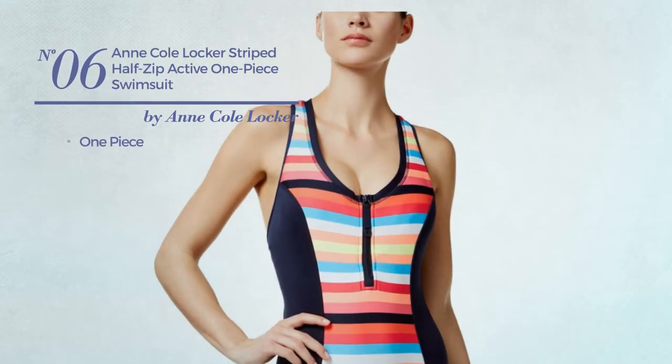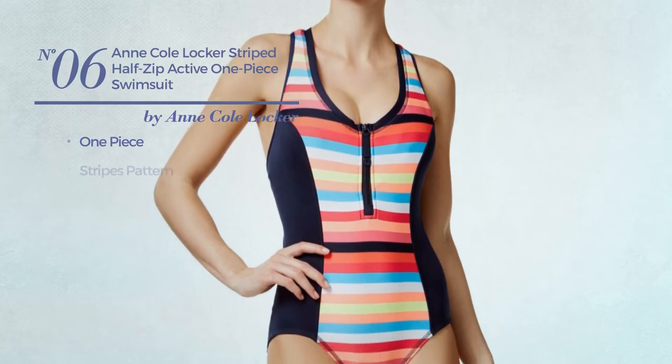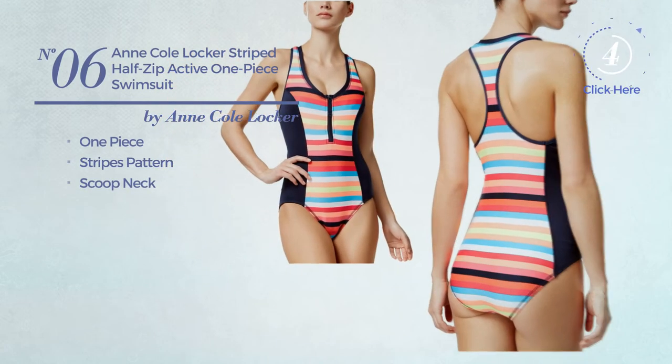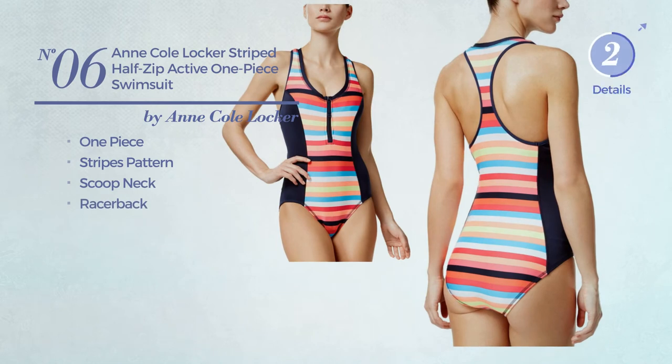Number 6, a one-piece swimsuit. Featuring a stripes pattern. This swimsuit includes a scoop neck and racer back. Available merely in this color.